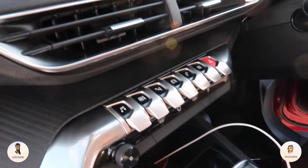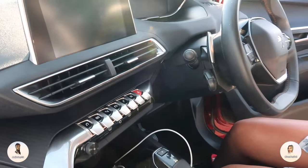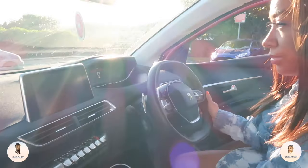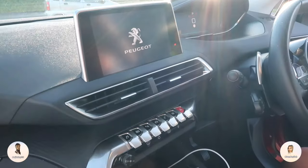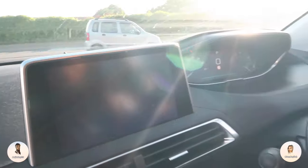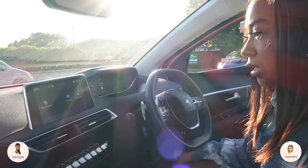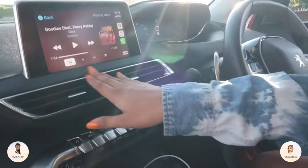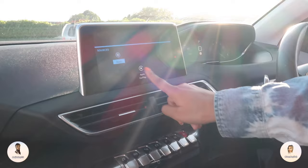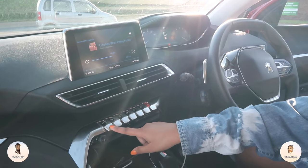Here we've got the shortcut buttons. One of them goes straight to music, so you can go to sources and choose radio, USB, Apple CarPlay, or if you've got an Android, Android Auto. The car lights up when you turn it on — it's quite automatic, with a digital dashboard and digital screen. There is a manual option on this car too, but it is automatic.